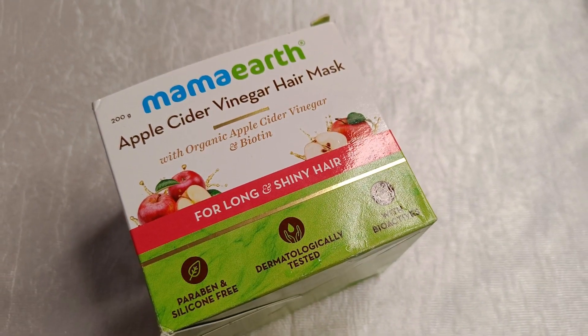A while back when I was struggling with dull and lifeless hair, I came across the Mamaearth Apple Cider Vinegar hair mask and thought of giving it a try, because it has many natural ingredients like apple cider vinegar, milk proteins and biotin.